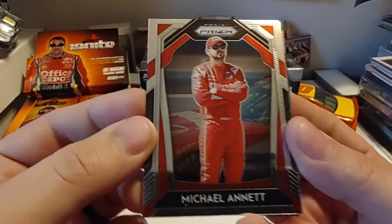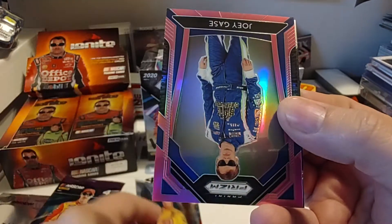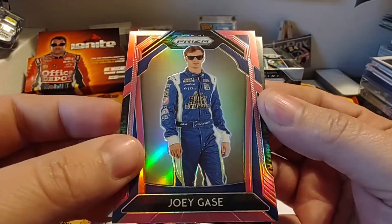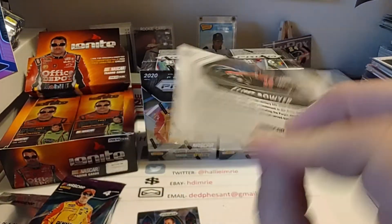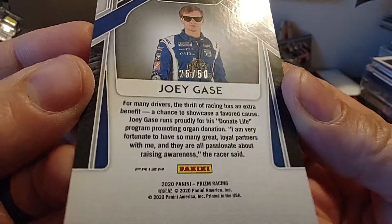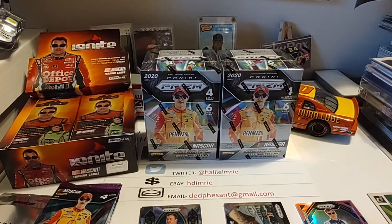We start with Michael Annette, current Xfinity Series driver for Junior Motorsports. Stained glass of Ryan Newman. We have a pink Joey Gase foil — this one might be numbered. National Pride, Clint Boyer, who's getting ready to make his last start this weekend. Flipping the Gase over — yes, wow, it's numbered 25 of 50! So we did get a nice numbered card there in the first pack.